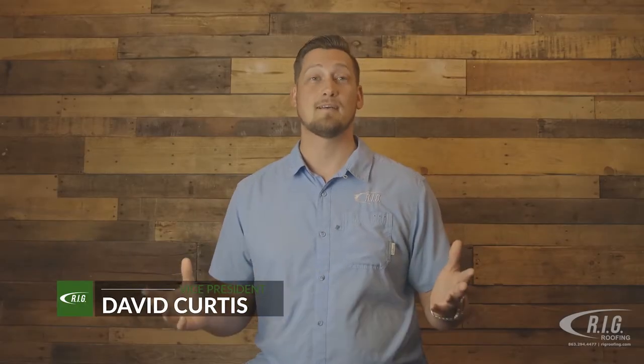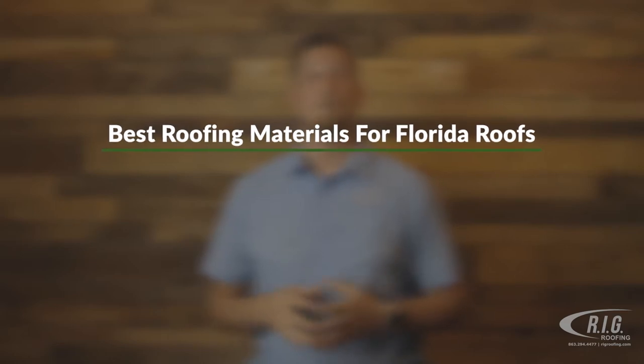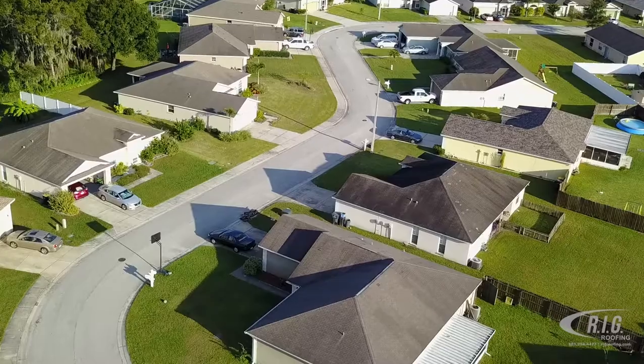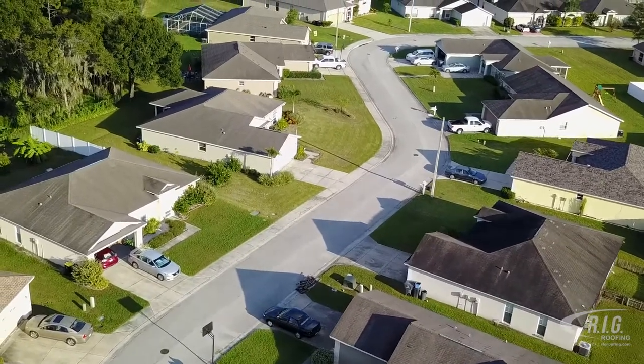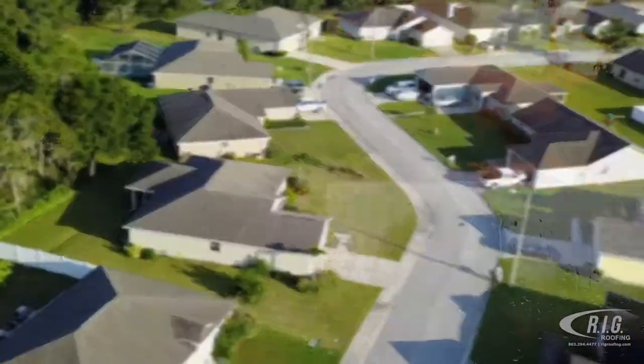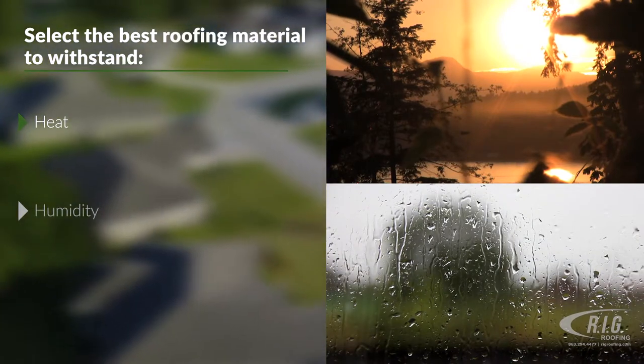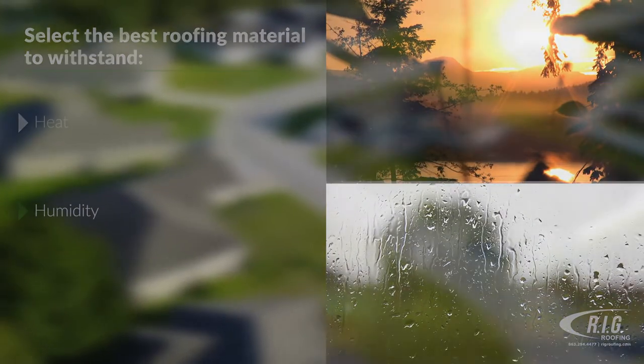Hi, I'm David with RIG Roofing. Today's topic is Best Roofing Materials for Florida Roofs. When it comes to choosing a roof in Florida, not all materials are created equal. You should be looking to select the best roofing materials available that can withstand the constant heat and humidity we have in the Sunshine State.